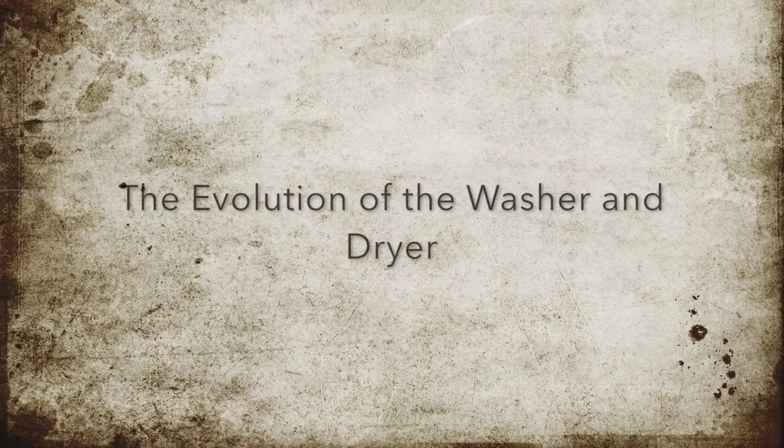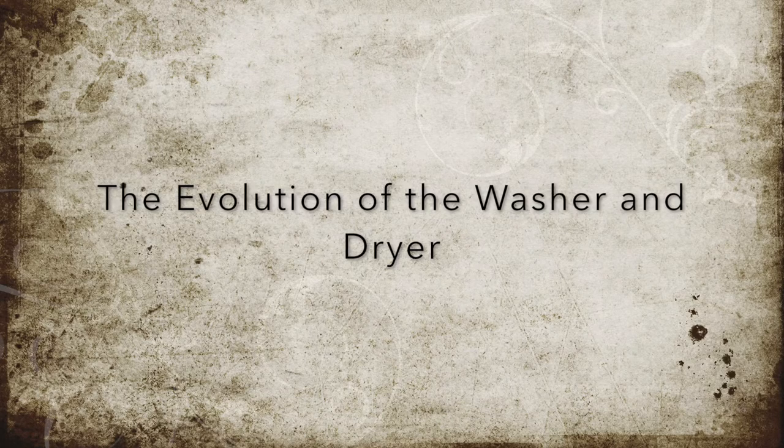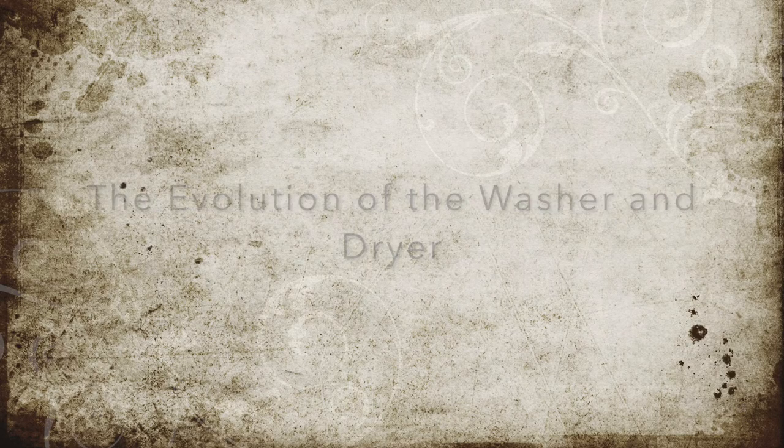The Evolution of the Washer and Dryer, by Catesby Ware, Chloe Chasselbein, Cowley Box, and Colson Farrow. Period 1A.